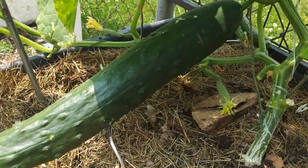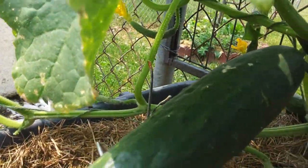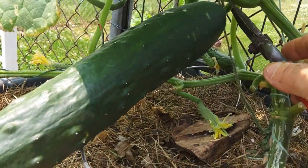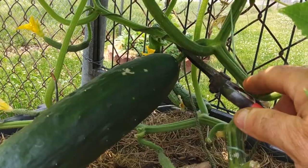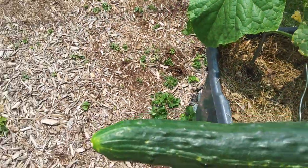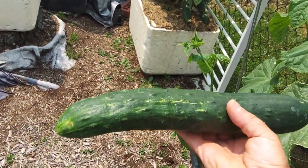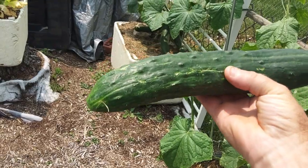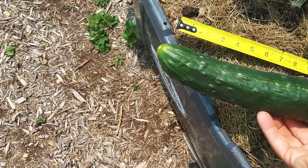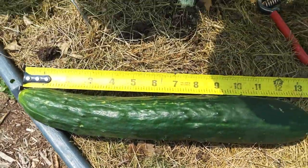Let's see if I can get up in here. That's a pretty good looking cucumber — got a little bug damage here, not much. Let me see... that's over 12 inches, that's close to 13 inches long.